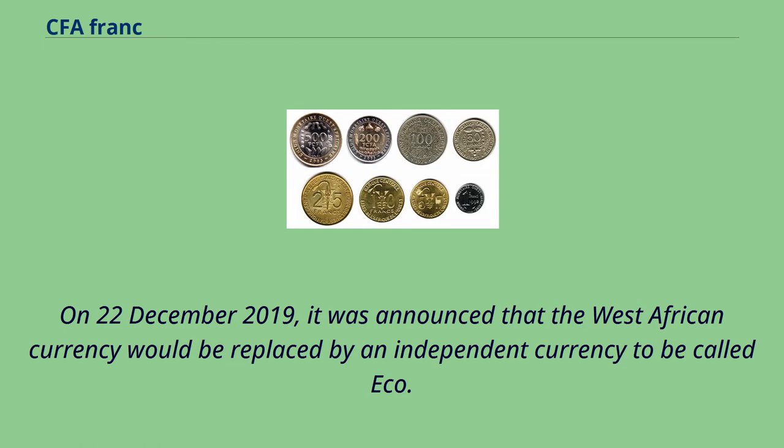On December 22, 2019, it was announced that the West African currency would be replaced by an independent currency to be called the ECO.